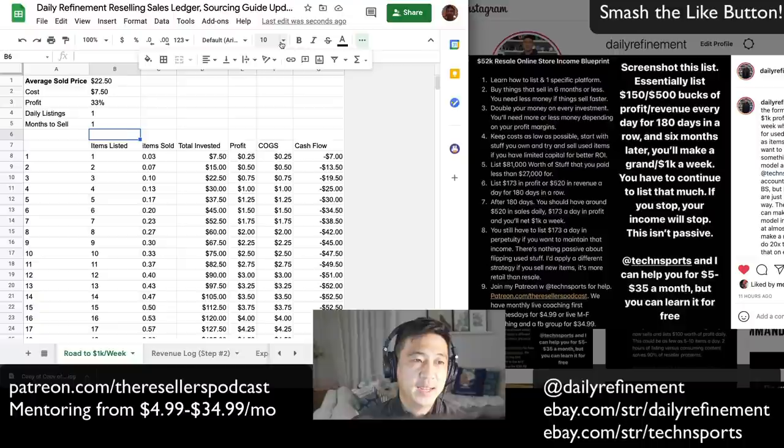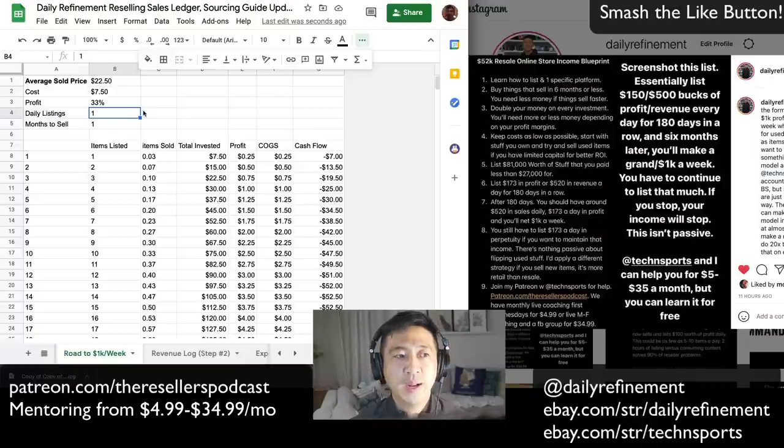You could start with just one item, but I don't consider one item a day a full-time effort — that's just starting, so you're going to have just-starting income. There are a lot of people who want full-time income with a just-starting effort, and there's no such thing as that. One of the best sayings from Tech and Sports is: if you want a full-time income, you need a full-time effort.